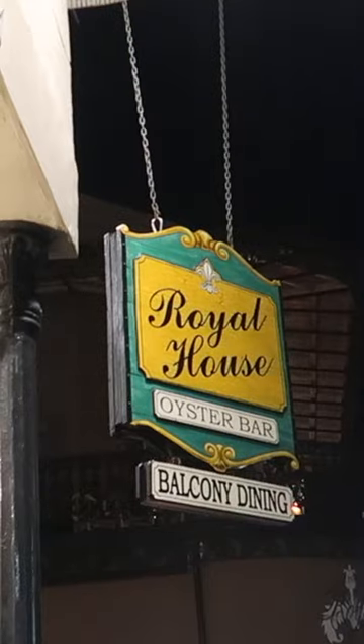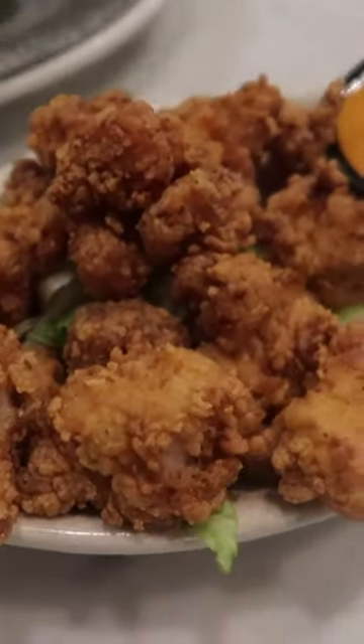Let's eat in New Orleans. Starting off with the Royal House Oyster Bar. We started with fried alligator. If I'm being honest, it tastes like chicken, which was kind of cool.